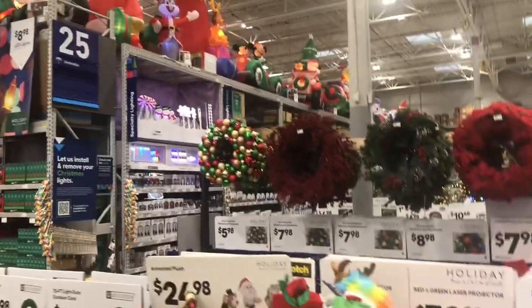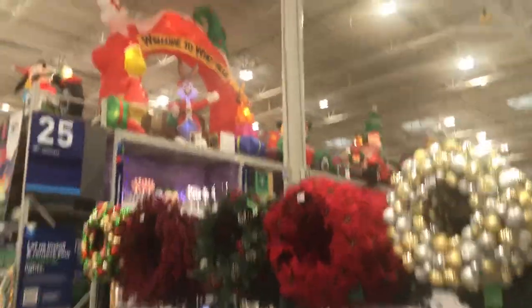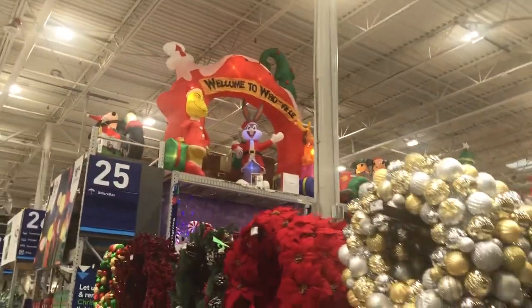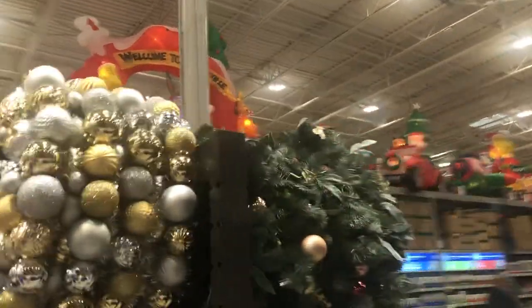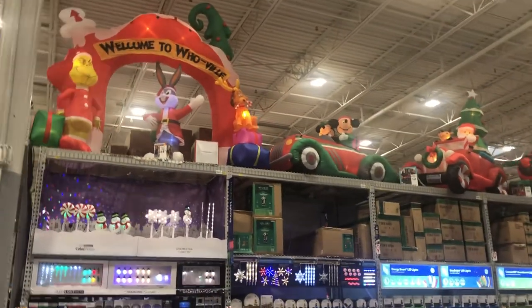We're gonna go this way. It's a hundred dollars — seeing a scissor book, that's kind of cool. Look at all these light lizards! And look up there, Ben — you have the Whoville. Is that the same as last year or is that different? Yeah, Whoville — that's pretty cool. Yeah, Bugs Bunny!